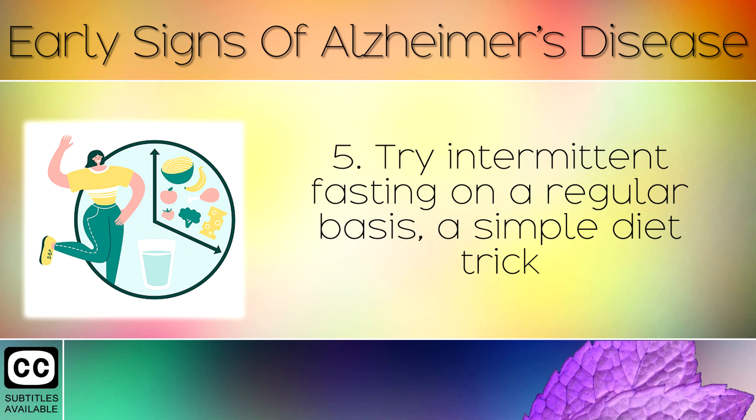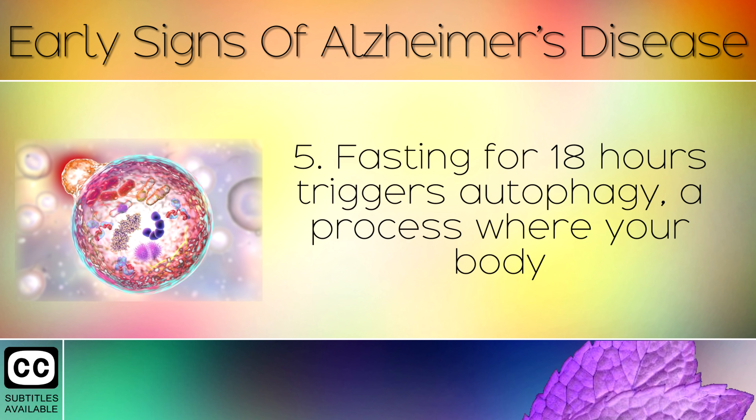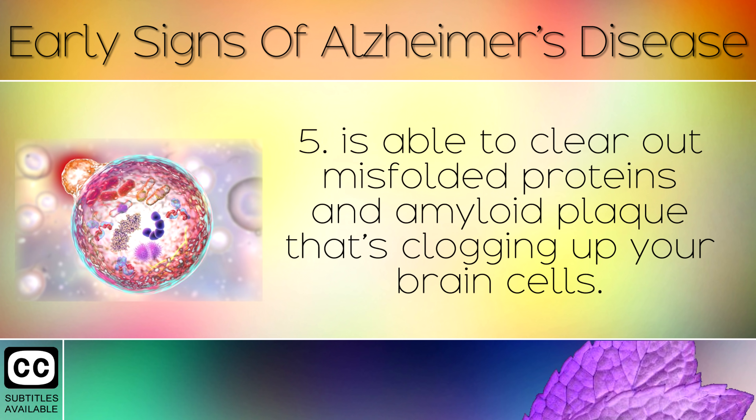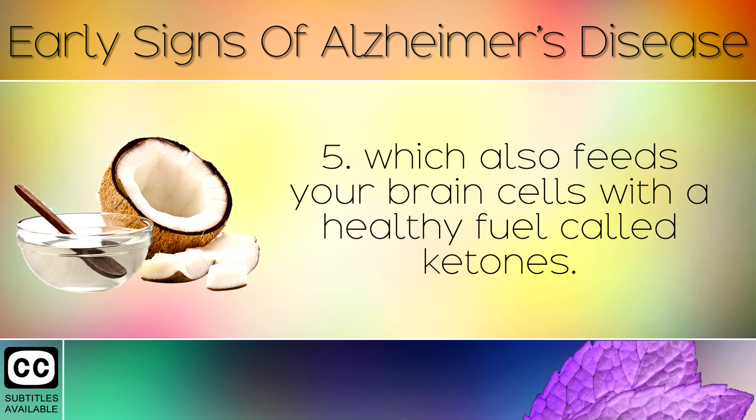Tip 5: Try intermittent fasting on a regular basis — a simple diet approach where you eat all of your calories in a shorter window of time. Fasting for 18 hours triggers autophagy, a process where your body is able to clear out misfolded proteins and amyloid plaque clogging up your brain cells. You can also take a teaspoon of MCT oil to stay fuller for longer between meals, which feeds your brain cells with a healthy fuel called ketones.